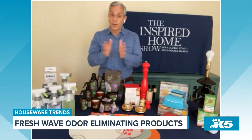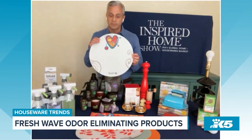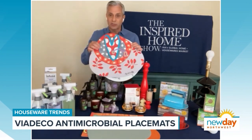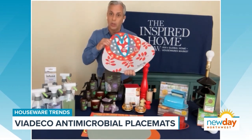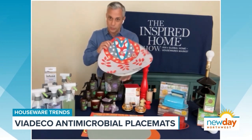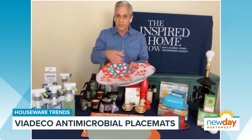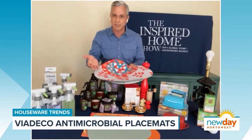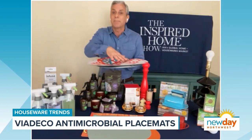Speaking of keeping everything clean and fresh in your home, these placemats are really, really awesome. They are made with all natural faux leather, but they're made with antimicrobial copper nanoparticles. That means they're always cleaning themselves. How many times have you had placemats and you drop food on them, it gets in the crevices and you can't get them clean? These are easy to clean — they're constantly so clean you can actually eat a meal on them. You don't even need the plate.